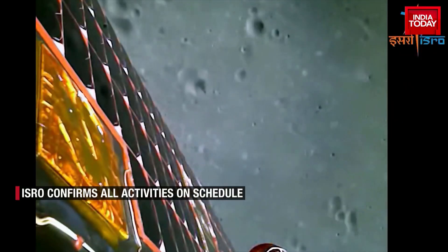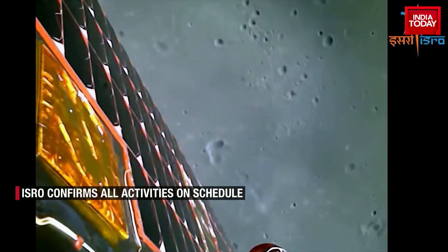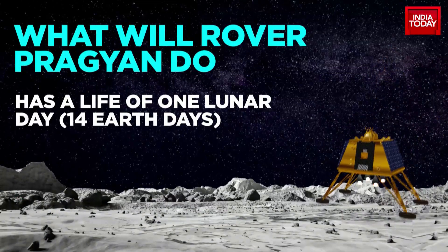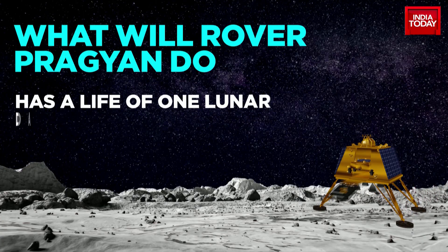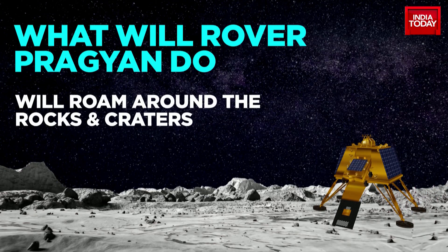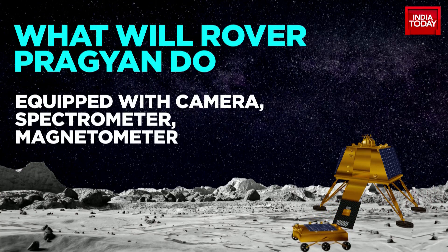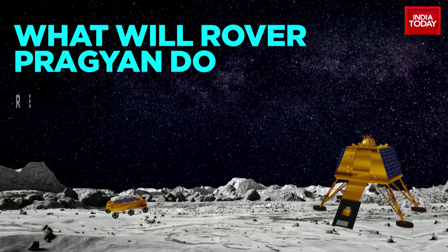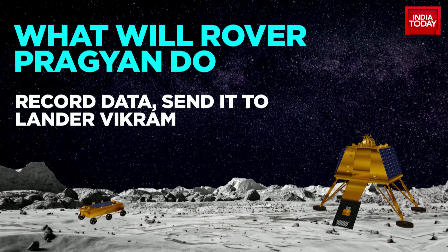The Pragyaan rover is the first of its kind to be deployed to the moon's south pole. Over the next 14 Earth days, which equals one lunar day, Pragyaan will cover the moon's surface at speeds as low as 1 cm per minute. It is equipped with a variety of instruments including a camera, a spectrometer and a magnetometer. The rover will conduct experiments to study the moon's surface including its composition, mineralogy and history. It will be powered by solar panels and will communicate with the lander Vikram.